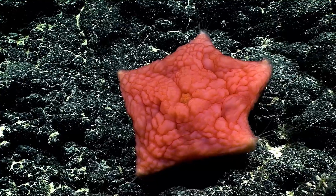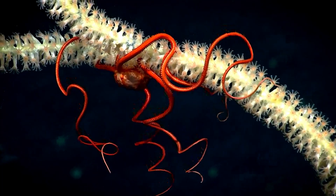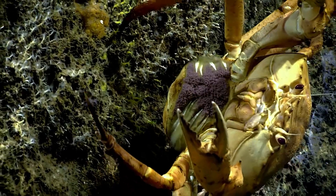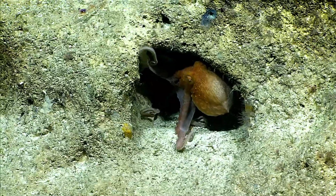In the deep ocean, survival is not about strength or speed. It is about remaining unseen. Red and black — the colors of invisibility in a world where darkness rules.